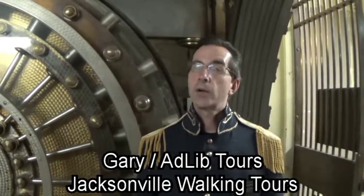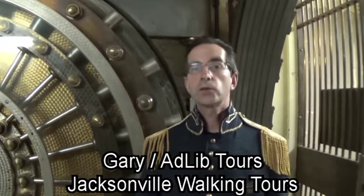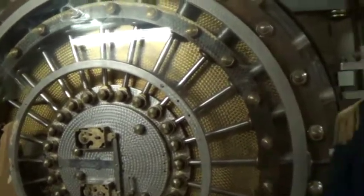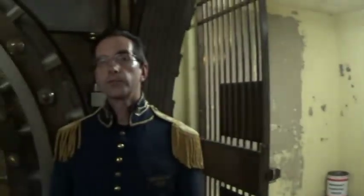My name is Gary Sass. I have a company called AdLib Tours — we also do Jacksonville walking tours. We have a project here at OneSpark called the Secret Tunnel Tour and Restoration. Today we are restoring this old vault here, taking the rust off it, repairing the glass, doing work inside the room and inside the old safe deposit boxes. Every Tuesday and Thursday morning we do the Jacksonville Top to Bottom Tour. During OneSpark, this is all going to be open to show people, and hopefully we'll find a sponsor who can help us restore the old vault.